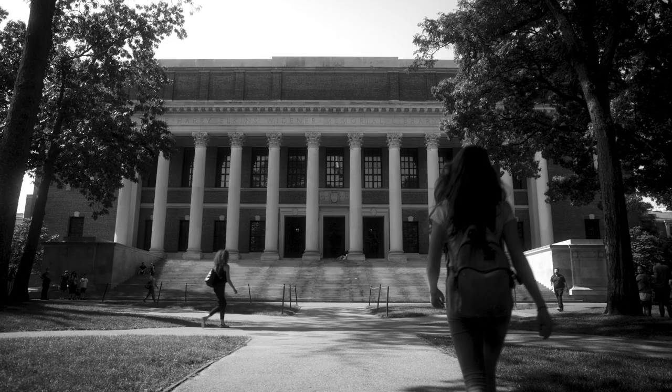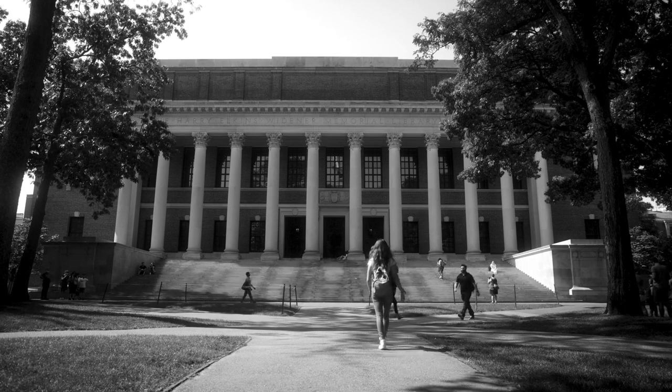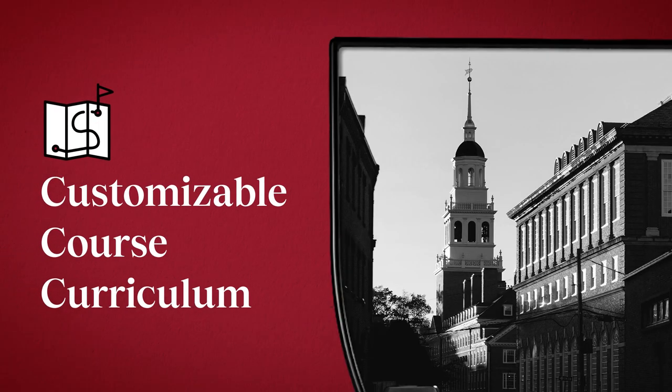No matter which program you choose to pursue, you'll benefit from the Harvard Extension Advantage. Every program's course curriculum is flexible in pace and customizable by design. You can study part-time, choosing courses that fit your schedule and align with your career goals.